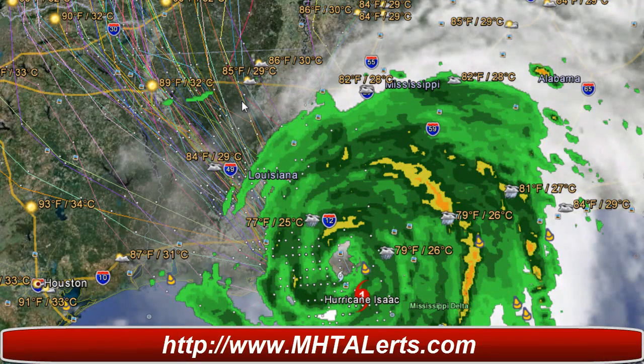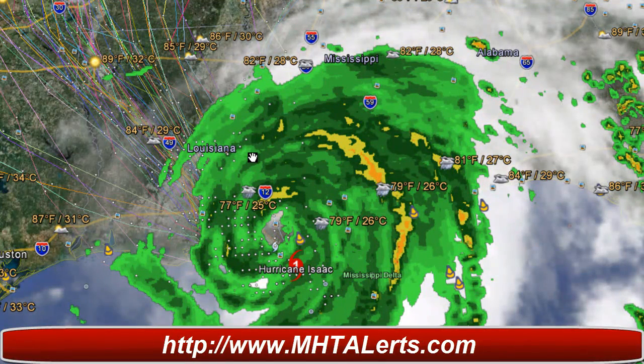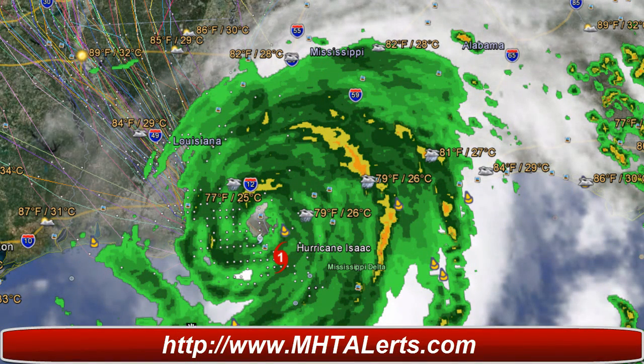We've got the latest path here on Google Earth and I'll show you that on the MHTAlerts.com website real quick. Right now we're showing the latest spaghetti models on Google Earth. This is a large area of showers and thunderstorms which is continuing to show signs of further development because the storm is moving very slow.